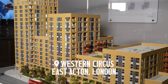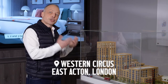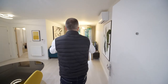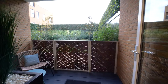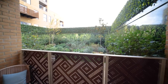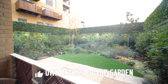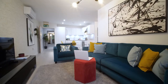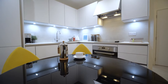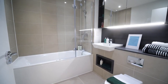Now let's compare this option with Western Circus in East Acton. We are opening the door and we are right in the living area of the apartment. Look — such a nice and cosy terrace! This is a great advantage of this development: every apartment has its own access to the podium garden of the whole residence. Here we have a home cinema, nice sofas and chairs, an open kitchen with all appliances, and the main bathroom with a bathtub.